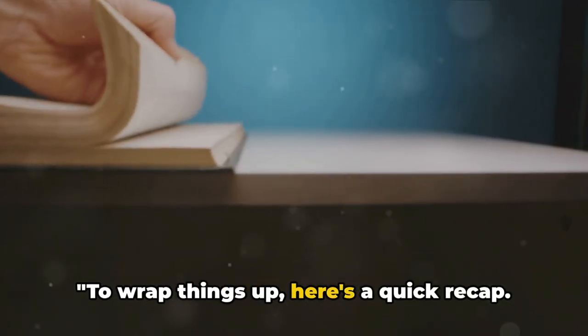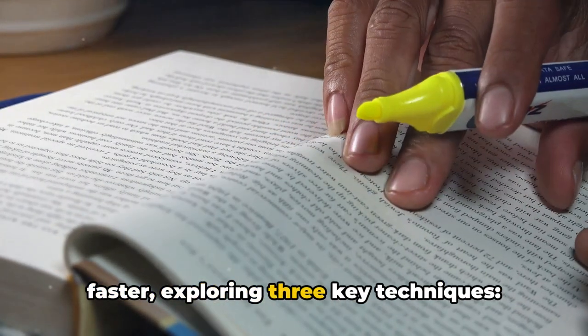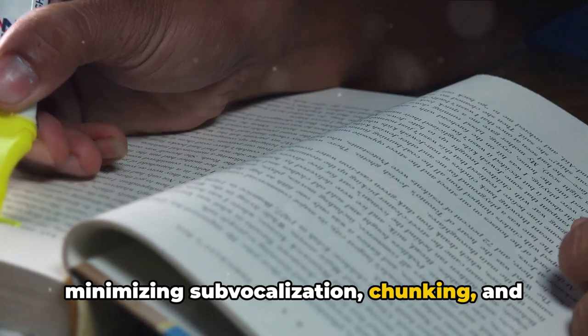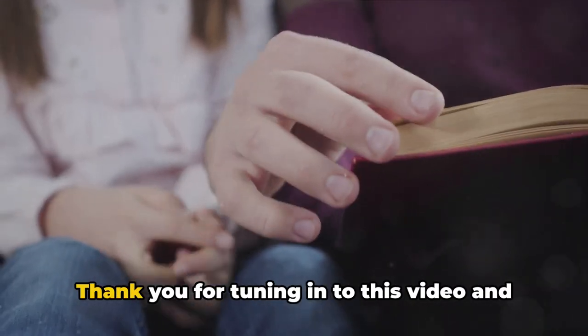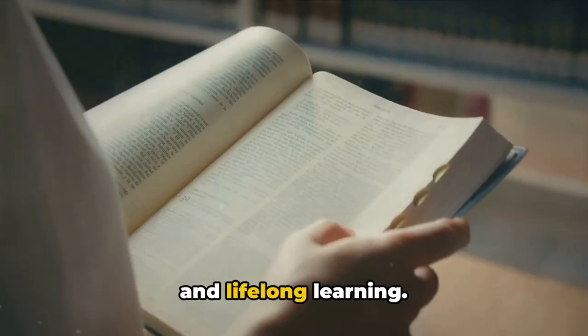To wrap things up, here's a quick recap. We've delved into the art of reading faster, exploring three key techniques: minimizing sub-vocalization, chunking, and skimming and scanning. Practice these techniques consistently and you'll be reading faster in no time. Thank you for tuning into this video and showing your support for self-education and lifelong learning.